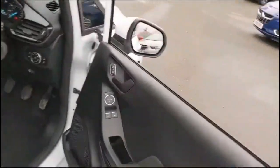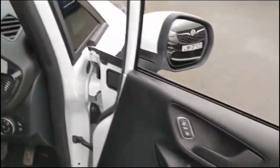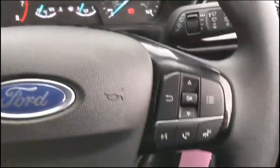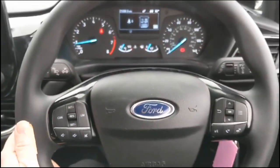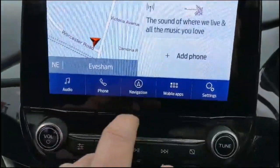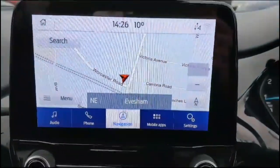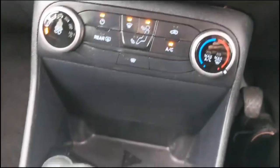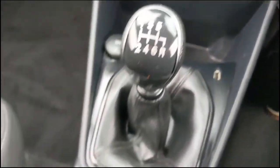As we take a look inside, there are front electric windows and mirrors, a central display dashboard with your computer, audio and Bluetooth controls plus cruise control, Ford SYNC 3 touchscreen with a DAB radio and satellite navigation, air conditioning with pollen filter, 6-speed gearbox and USB.